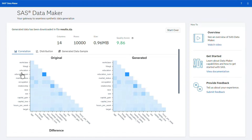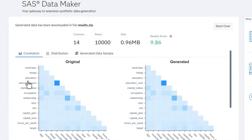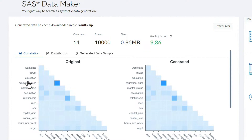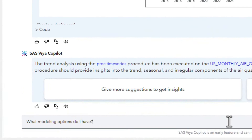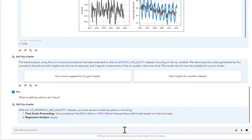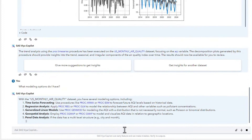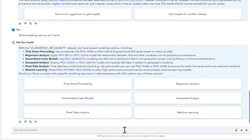The second way is SAS Data Maker — a software-as-a-service new solution that we just announced in Private Preview. It's going to give developers, data scientists, and users the ability to generate high-quality synthetic data. And the third one is Viya Copilot. We announced Viya Copilot, which is going to be an AI personal assistant that is going to help developers, coders, data scientists, and business analysts to accelerate all the most time-consuming tasks across the entire data and AI life cycle.